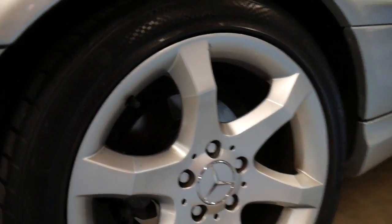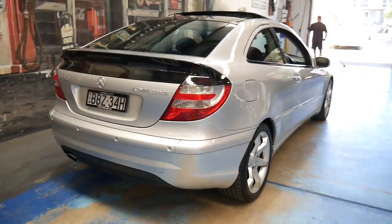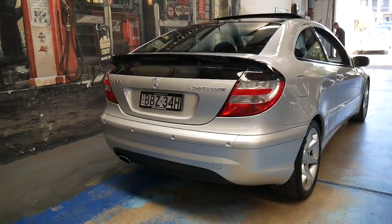All the tyres look pretty good — you can see they're Continental. The Sport Edition also came with the AMG-style body kit.